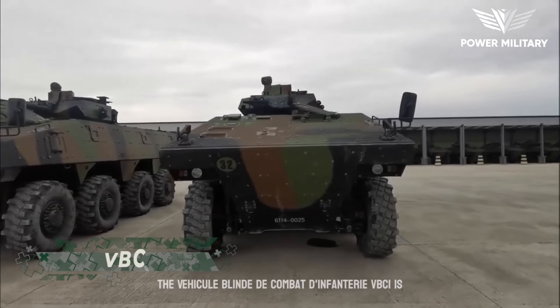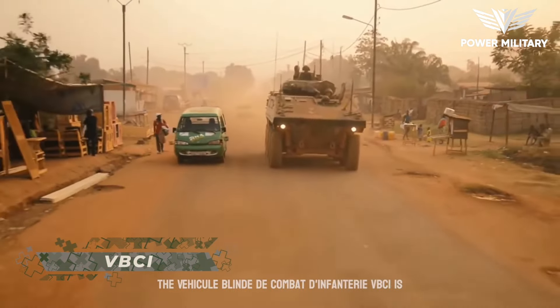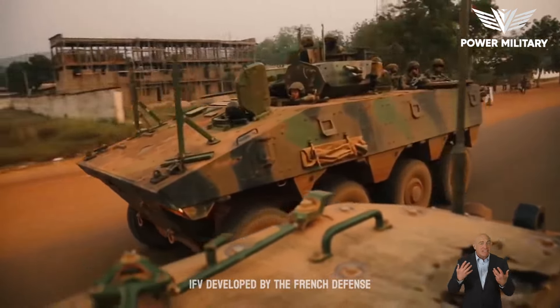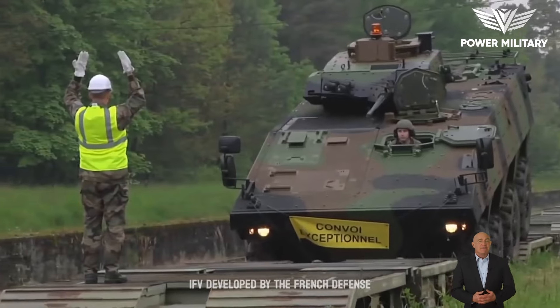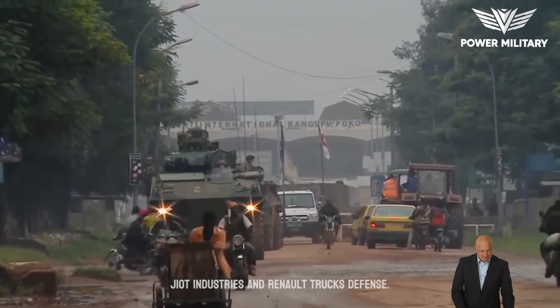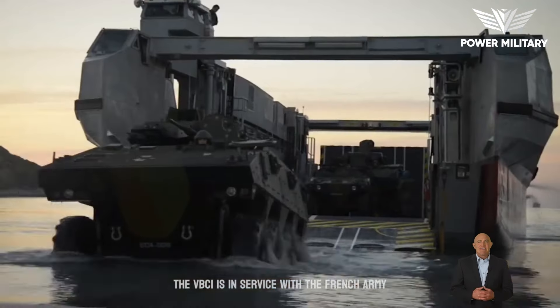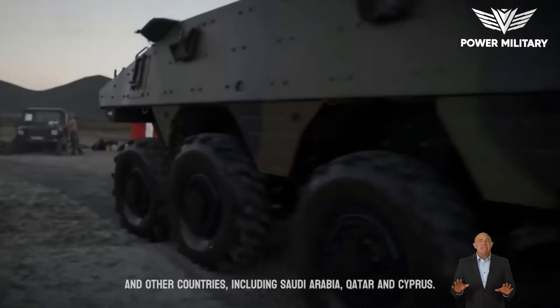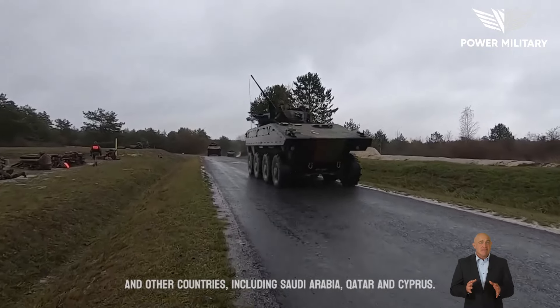The Véhicule Blindé de Combat d'Infanterie (VBCI) is a French 8x8 wheeled infantry fighting vehicle developed by Nexter Systems, formerly known as Giat Industries, and Renault Trucks Defense. The VBCI is in service with the French Army and other countries, including Saudi Arabia, Qatar, and Cyprus.